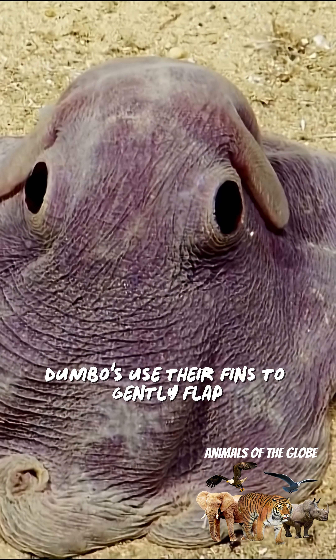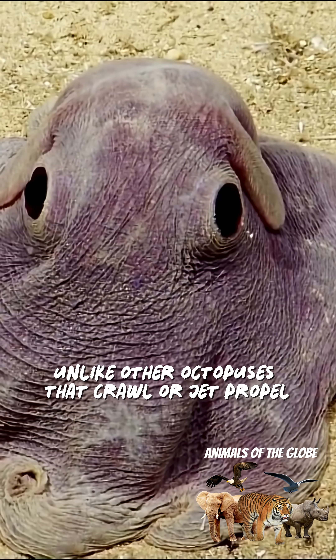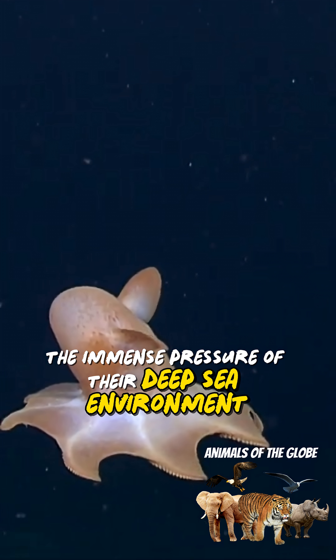Dumboes use their fins to gently flap and swim through the water, unlike other octopuses that crawl or jet propel. Their body is soft and gelatinous, allowing them to withstand the immense pressure of their deep-sea environment.